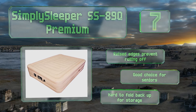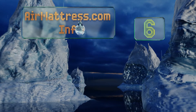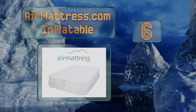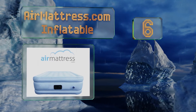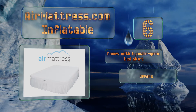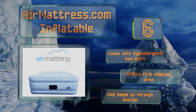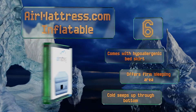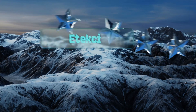Moving up our list to number 6, the AirMattress.com inflatable works well even if you don't have an outlet handy, as the alternate pinch valve gives you the option of using a manual pump to air it up. The top sits high off the ground so if you prefer the feel of traditional beds this is a good choice. It comes with a hypoallergenic bed skirt and offers a firm sleeping area; however, cold seeps up through the bottom.